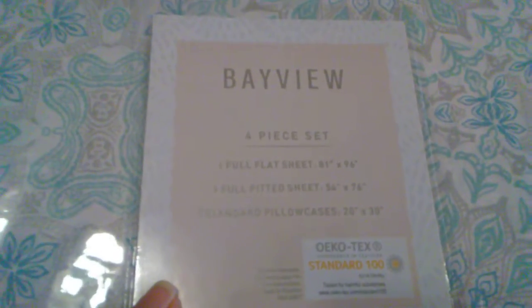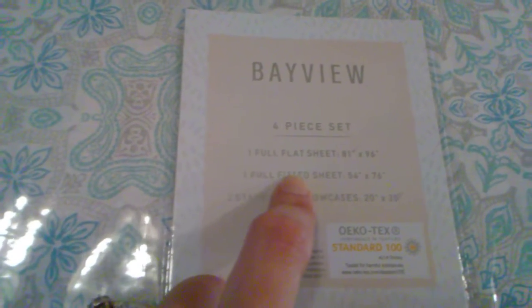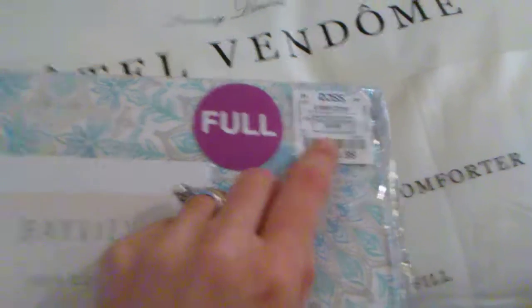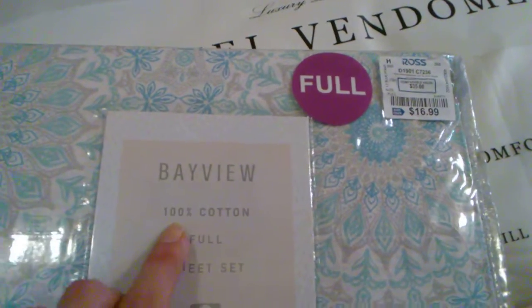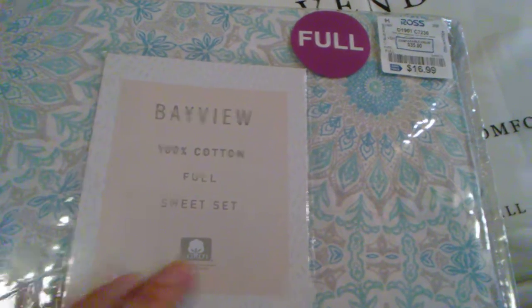And then these are Bayview sheets — it comes with a pillowcase, a fitted one, and a flat one. That was $16.99, which is a great price as well because again everywhere else was so expensive, and it's 100% cotton which I like a lot.